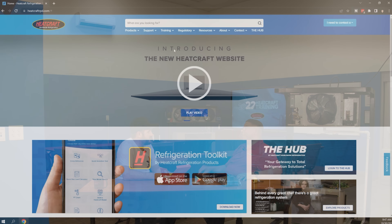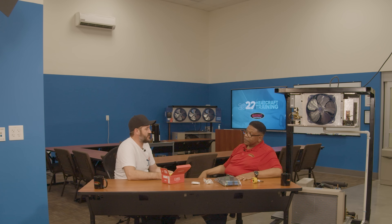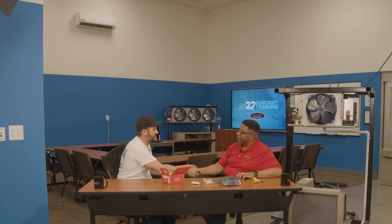Don, this has been some great information. Where can people learn about becoming a Heatcraft certified contractor? Easy — just go to heatcraftrpd.com, hit the training tab, and in the upper left-hand corner there's a button for becoming a certified contractor. The training page has everything they need, plus all the options — the calendar is live and up, so they can see what else they can get trained on. This has been great information, Don. Thank you so very much for this opportunity.